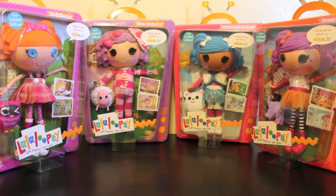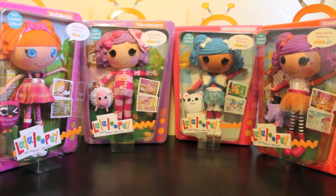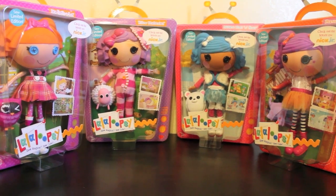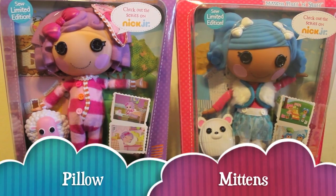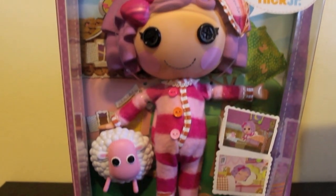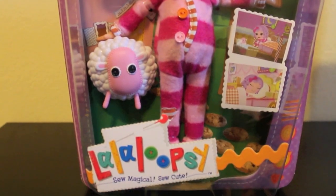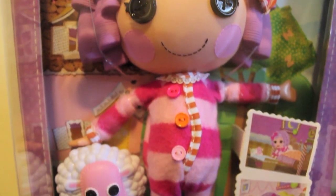Hey everyone, it's Forever Laloopsie here and I just wanted to show you the four new re-released dolls that I just brought home. First I'm going to show you Pillow and Mittens. You will notice that their new boxes are shaped like TV sets with antennas as handles. This is to promote their cartoon that's currently airing on Nick Jr.